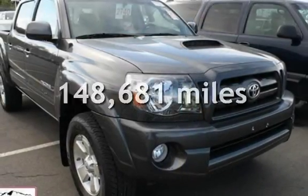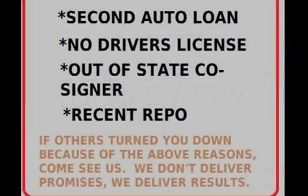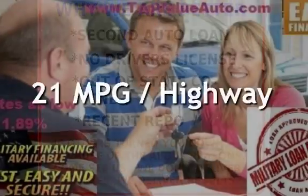This Toyota has less than 149,000 miles on the odometer. Estimated fuel economy for this vehicle is 17 miles per gallon in the city, and 21 miles per gallon on the highway.